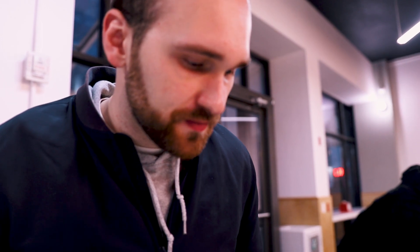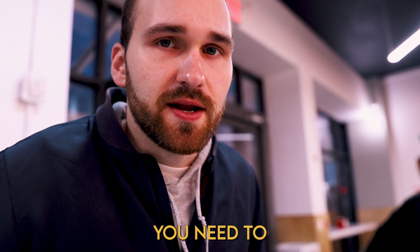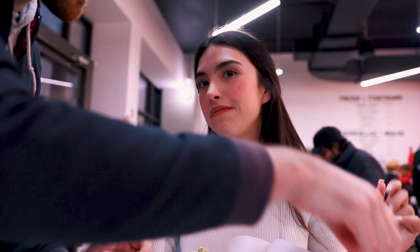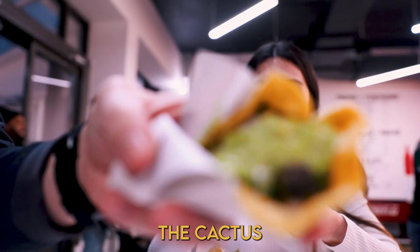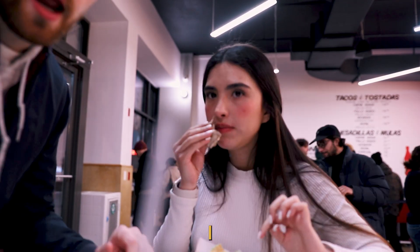It doesn't taste exactly the same as the original ones we had in Mexico — there's definitely more meat, they pack it a little more, and it's a bit drier, but it's basically spot-on delicious. If you want to taste some Mexico City in New York City, this is where you need to come. We also tried the horchata — it's the same. The chicken taco was my favorite. The beef taco was also really good. We even tried the nopales — a nice vegetarian option.